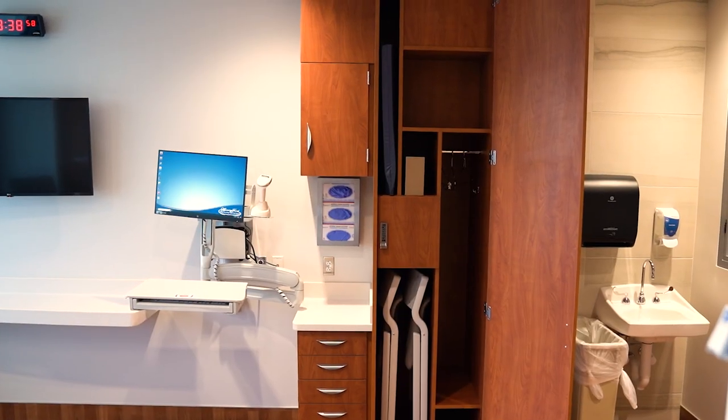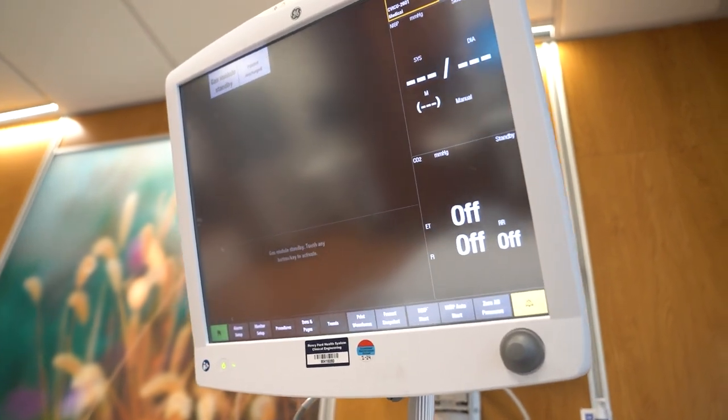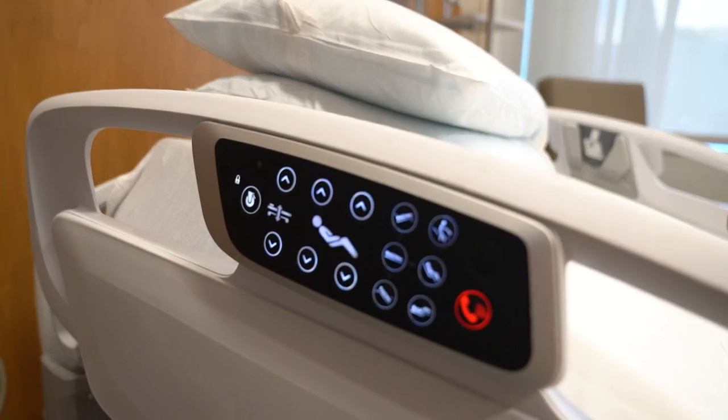These rooms were designed with feedback from patients, families, doctors, nurses, and our team members. They are adaptable to meet the growing community needs for critical care while providing a healing environment.